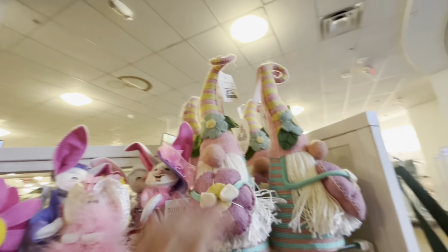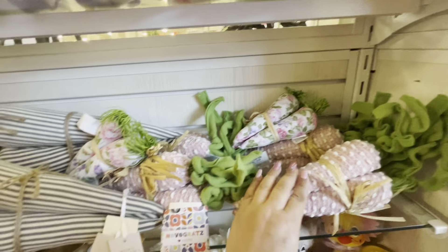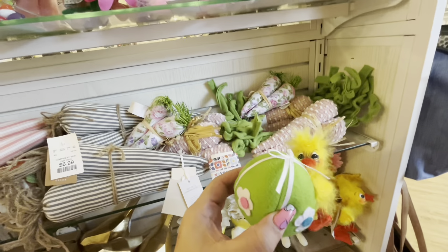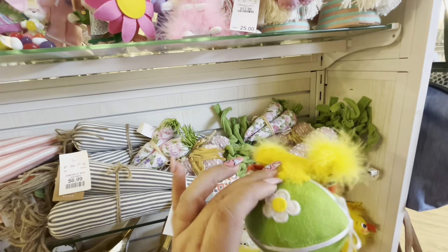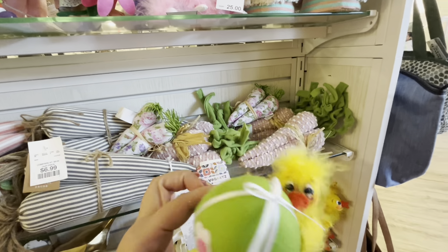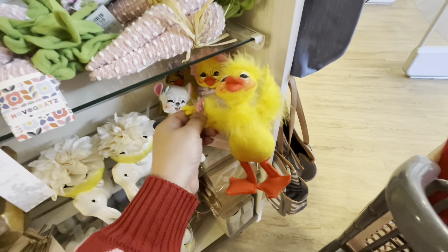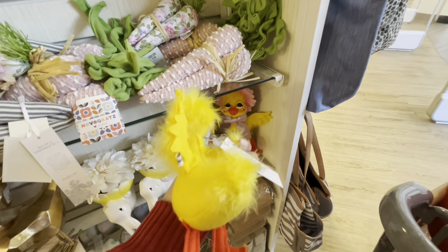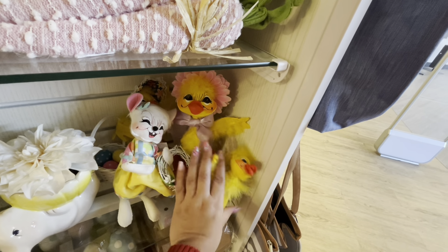And then these cute felt gnomes — I like them so much, $7.99. Love the colors, the carrots, look! I'm gonna FaceTime my sister to see if she wants this one, $14.99 though, that's expensive, but she might like it. She likes the chicken ones also. This one — I don't know if she'll like it, so I'm gonna ask her.